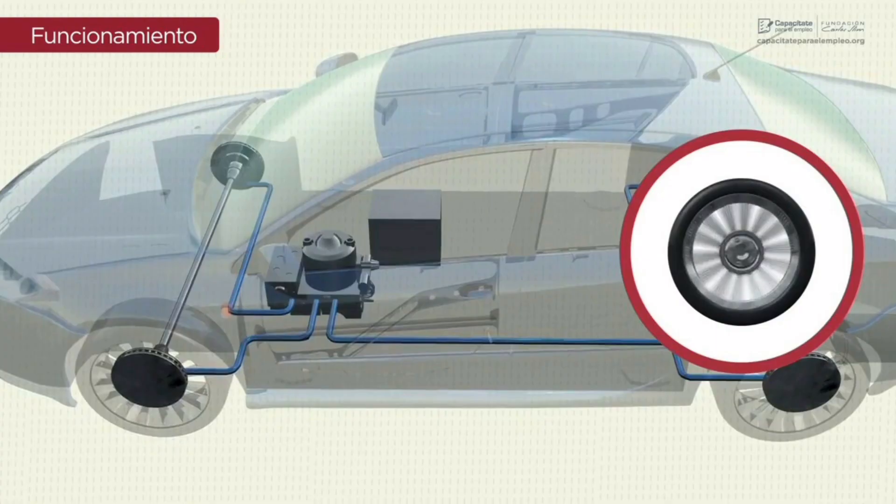In summary, the Traction Control System is an important feature in modern vehicles as it contributes significantly to vehicle safety and stability by improving traction and preventing wheel slippage under various driving conditions.